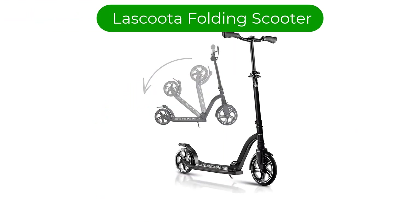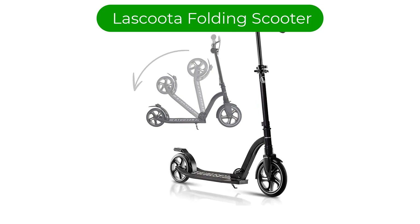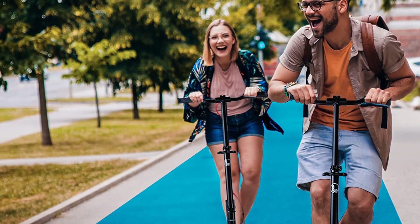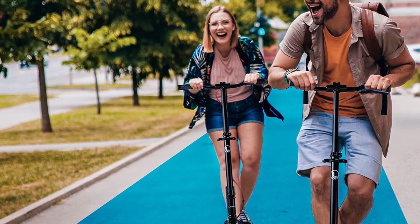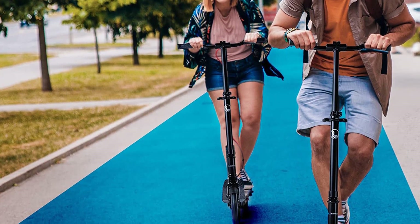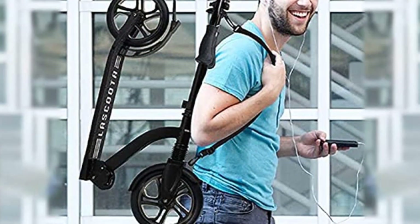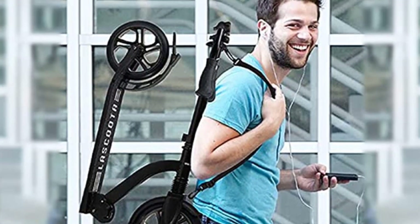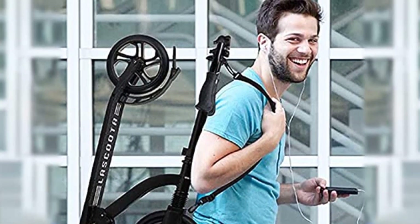Number 1. Our best pick is the LaScoota Folding Scooter. Whether you commute on a scooter or tuck it in your trunk for a lunchtime ride, this folding scooter is handy to keep around. Featuring a streamlined design that folds down compactly to optimize portability, this scooter is ideal for adults. It can support substantial weight, largely due to the low-lying deck and prominent wheels.